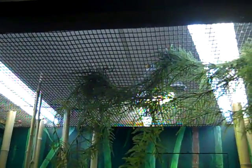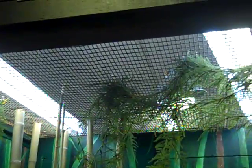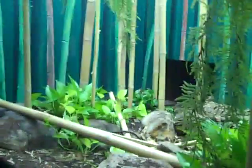It eats other snakes, actually — believe it or not, sometimes even other cobras. It's venomous. That is probably the most dangerous snake in the world.